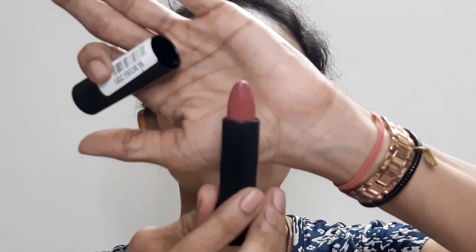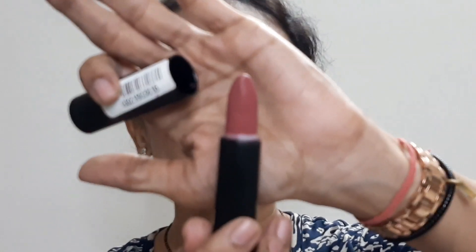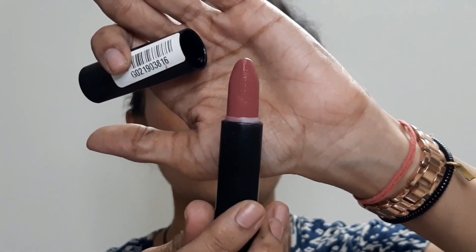The second product is the lipstick. I have already told you it is from the Blue Heaven Intense Matte Collection — shade Plum Desire 310. This is the quantity you are going to get, and this is the same shade I have on my lips right now.